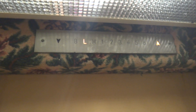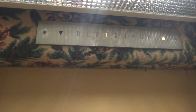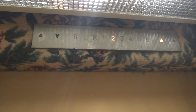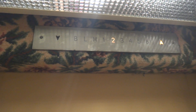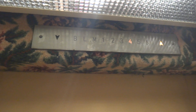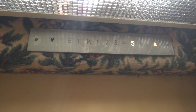Here we go, six. Here we go. Big bump. Listen to those relays.